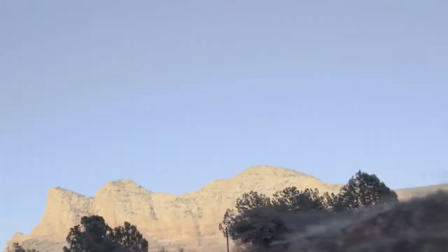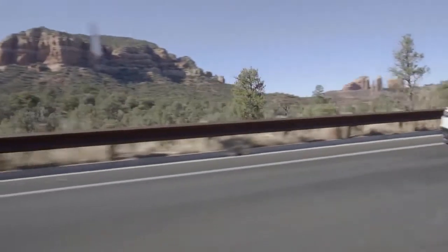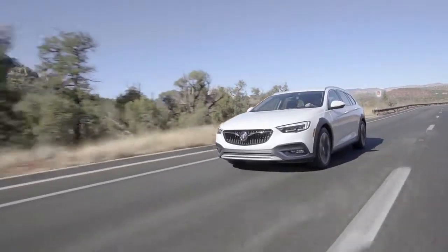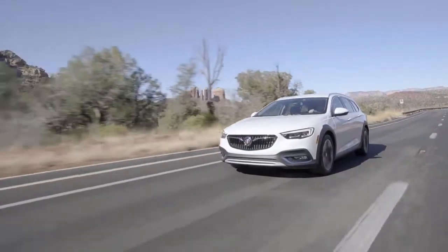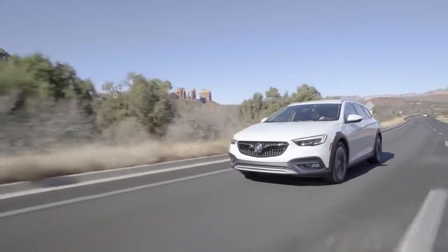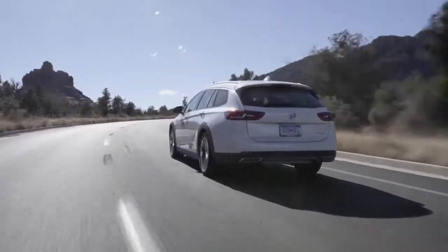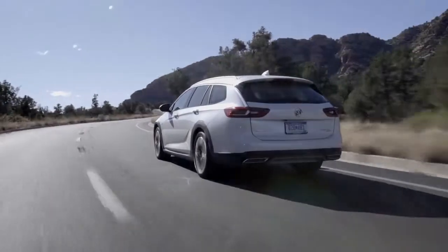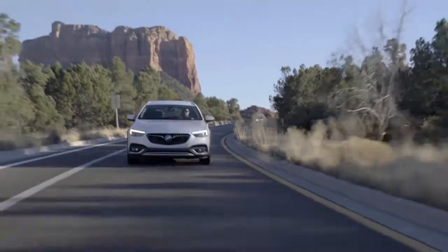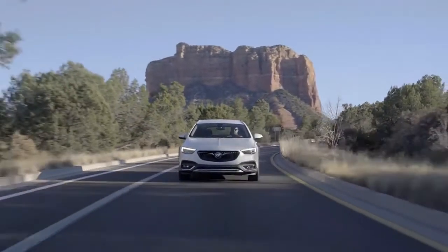The performance-oriented Regal GS begins at $39,990, including destination, which is $2,525 more than the outgoing 2017 Regal GS with all-wheel drive. Aside from being all-new, the 2018 Regal GS now uses a 310-horsepower 3.6-liter V6 rather than last year's 259-horsepower turbo four-cylinder.